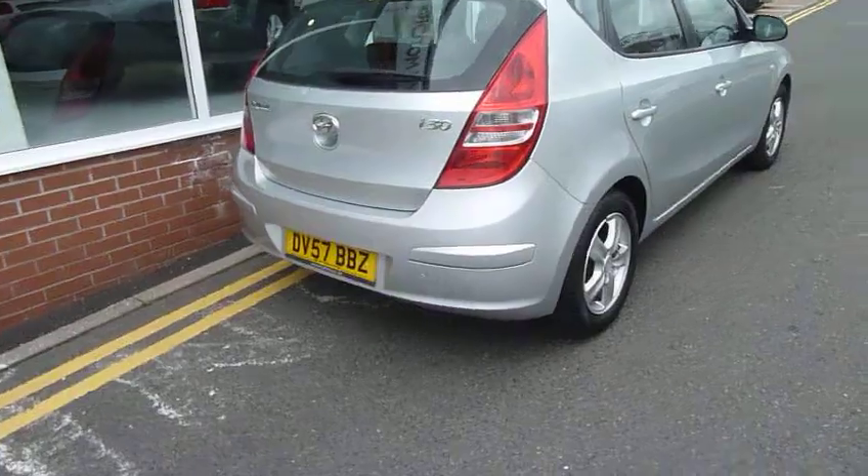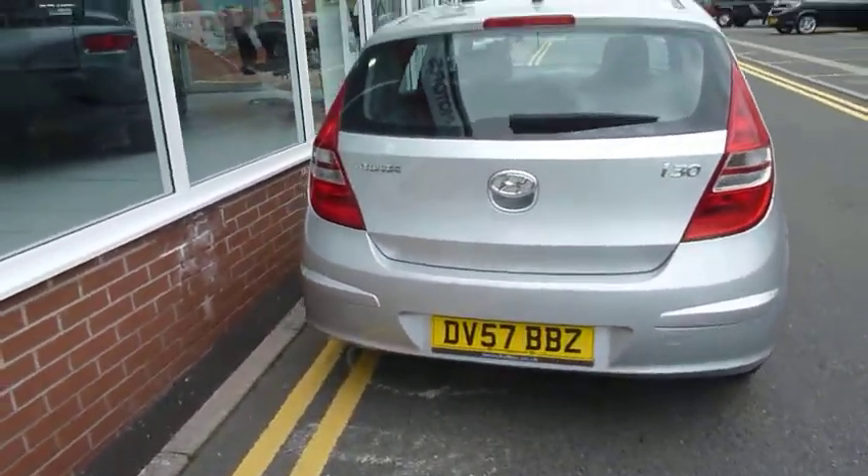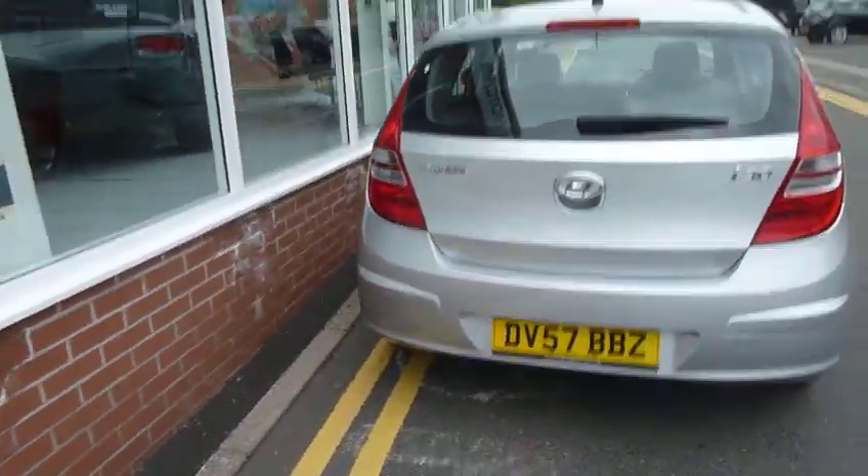As you can see, the car's finished in metallic silver — a really nice example of an i30, very clean and in really good condition.